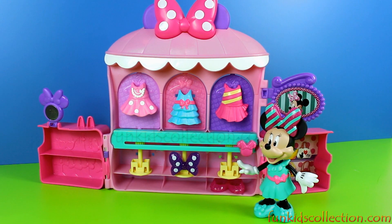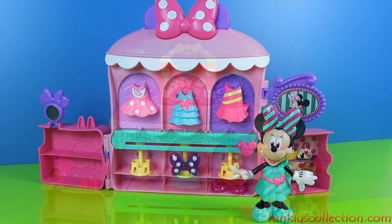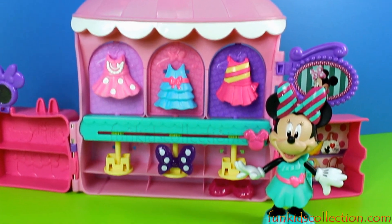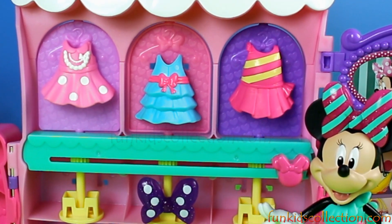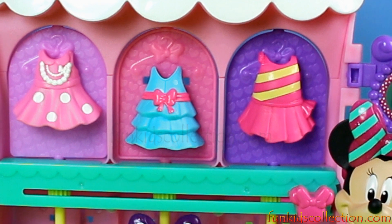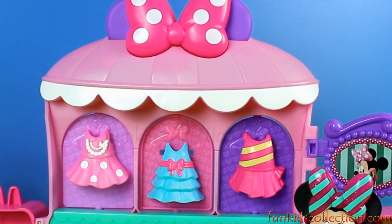Right, Minnie? That's right. Thanks for the compliment. Oh, you're welcome. And this, our little friends, was everything we had prepared for you today. Thanks for watching our videos and don't forget to subscribe on FunKidsCollection.com for more fashion and Minnie Mouse videos. See you next time. Until then, enjoy it!